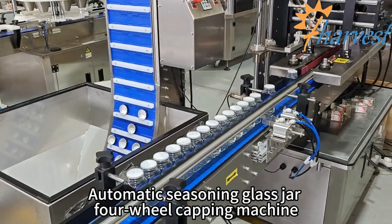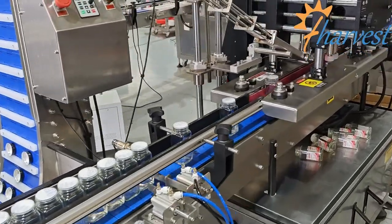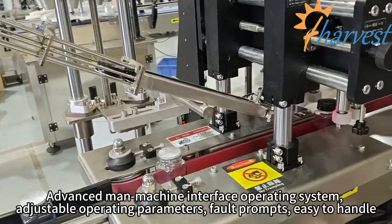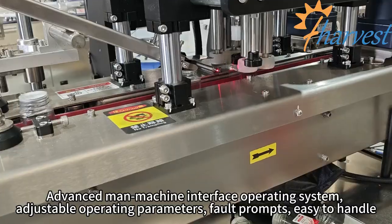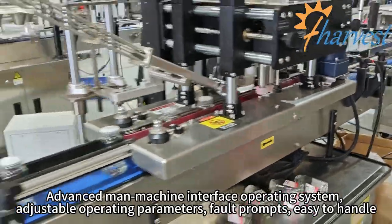Automatic seasoning glass jar four-wheel capping machine. Advanced man-machine interface operating system, adjustable operating parameters, fault prompts — easy to handle.